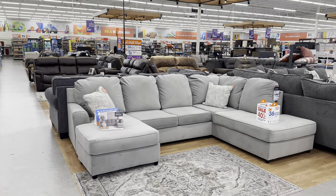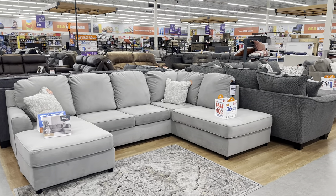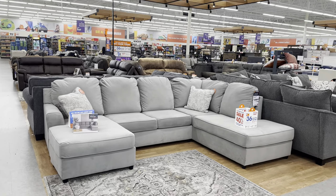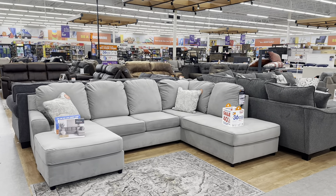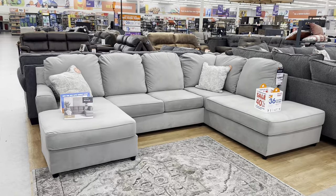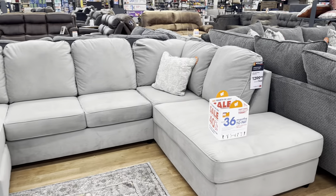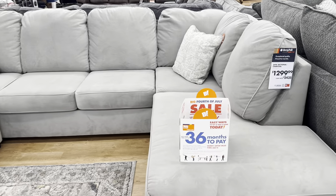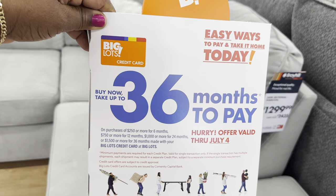Hi guys, welcome back! I'm here at Big Lots and they're having the best sale ever — a Fourth of July sale with up to 40% off on outdoor furniture and accessories. But we're going to look at the indoor furniture. Such beautiful pieces by Broyhill, and up to 40% off. Buy now and take up to 36 months to pay. Hurry — offer valid through July 4th.